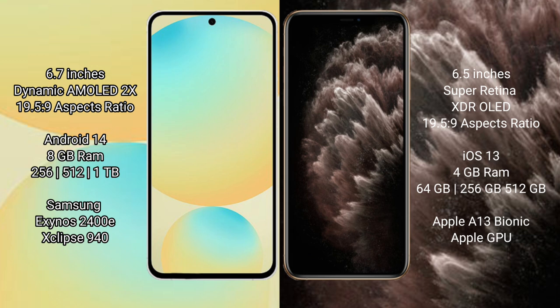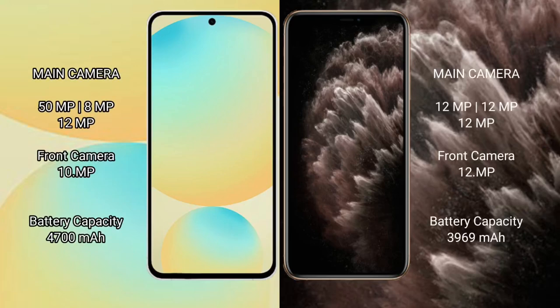The Samsung Galaxy S24 FE also offers up to 512GB internal storage with an Exynos processor and GPU. The iPhone 11 Pro Max comes with 4GB RAM and 64GB to 512GB internal storage, powered by the Apple A13 Bionic processor with Apple GPU. The Samsung Galaxy S24 FE features a triple rear camera setup: 50MP plus 8MP plus 12MP, and a 10MP front camera.